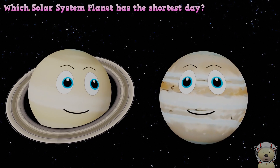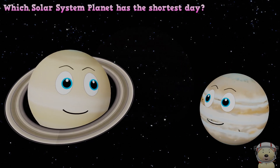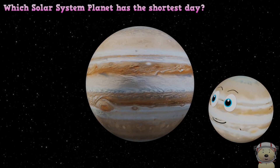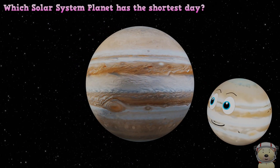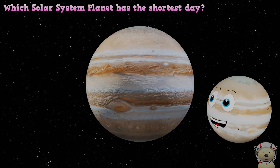Me, Jupiter! I am the fastest spinning planet in our solar system. I rotate once in just under 10 hours. That is very fast, especially considering how big I am.